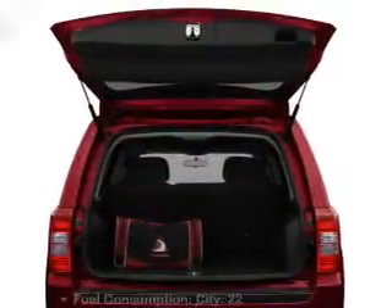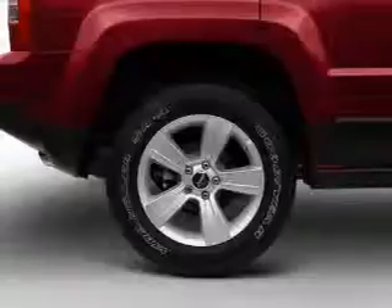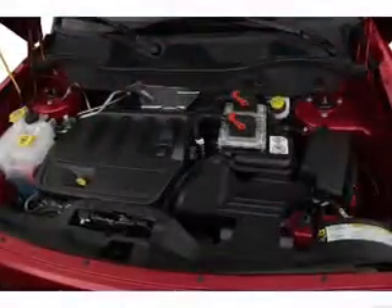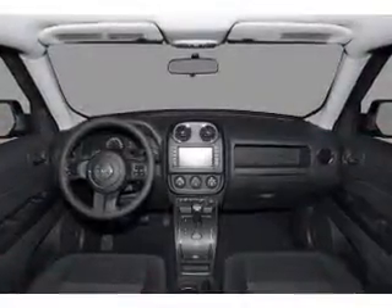Indulge in the comfort of heated seats, and with these notable features, you won't want to miss out on the opportunity to own this amazing ride. Air conditioning, power door locks, power windows, power steering, cruise control, power mirrors, an AM/FM stereo with a CD player, and an adjustable tilt steering wheel.